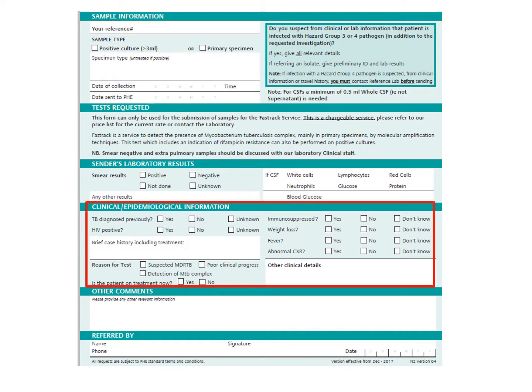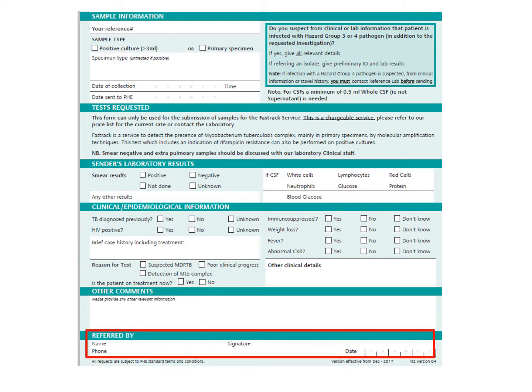In the clinical section, please tick all applicable boxes, with particular attention to the reason for test section. The reason the test is being performed is important in interpreting the clinical significance of the results. Use the space provided to give any further relevant clinical details and the details of any discussions you have already had with the NMRS. And finally, fill in your name, the date and your contact telephone number.